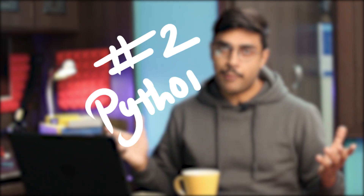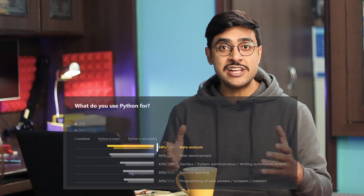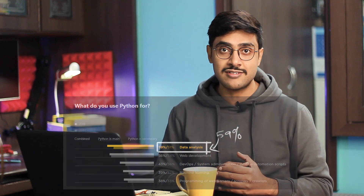Let's start with programming language number 2. The language at second place is Python. Yes, it is not at the first place. Python is a multipurpose programming language which we can use not only for web app, desktop app or mobile app development, but also for game development, network programming and data analysis. In a survey conducted by JetBrains, 59% of people said they use Python as their main programming language for data analysis.